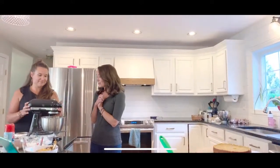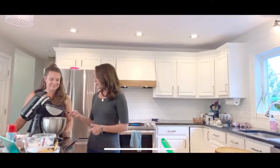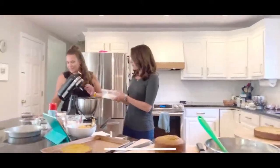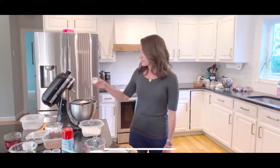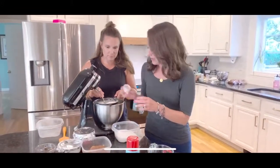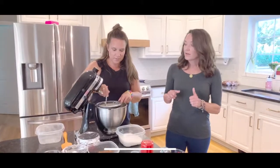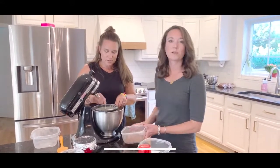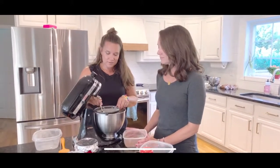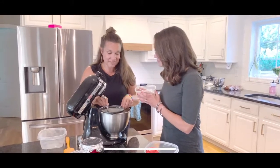To start, we're putting in our dry ingredients and sifting them together. We've got one and three-quarter cups of flour, a teaspoon of salt, a teaspoon of baking powder, and two teaspoons of baking soda. Sifting is important because it takes out the clumps and lumps. If you use kosher salt, it won't go through the sifter, so just dump it in.